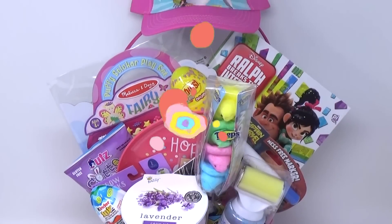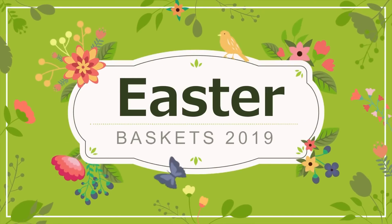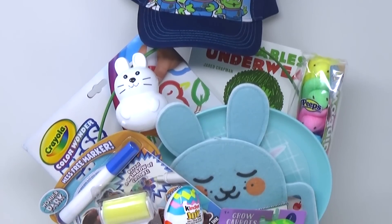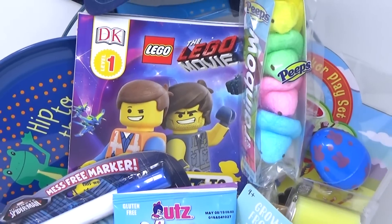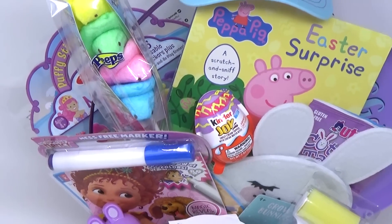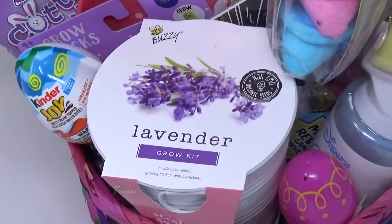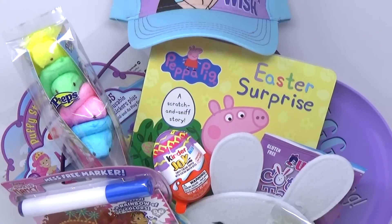Hey guys, and welcome to The Family Fudge. Today I'm gonna share with you everything I'm putting in my kids' Easter baskets this year. How I do our Easter baskets is pretty much just like the Easter baskets I used to receive as a kid — a few small toys, a few sweet treats, some useful things, but nothing too expensive or extravagant. In fact, most of these items today I found in the dollar spot at Target. If you're new to this channel, we have four kids that are nine years old and under, so that's a pretty big range of ages, but I still like to keep all of the baskets as even as possible.